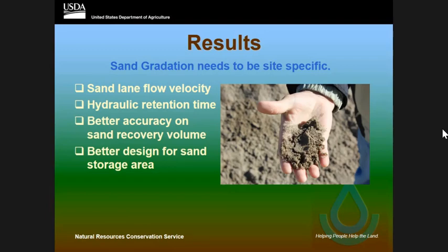All the sand lane velocities were higher than what our criteria asked for. None of them were within the one to two feet per second. The lowest one was 2.4, and one of the higher ones was near 4 feet per second. That's way too fast for that sand to settle out.